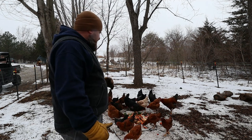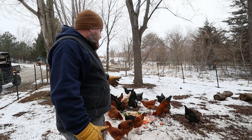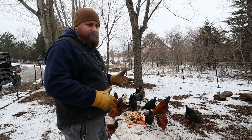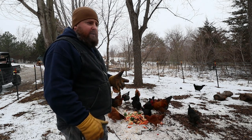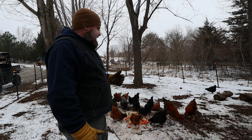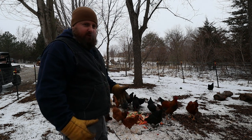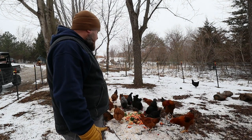Our chickens get a lot of table scraps. We mostly give them things that we don't want to eat — potato chips, pretzels, bread that's dried out, any cookies or pastries that have dried out, a lot of vegetables that have gone soft, and preparation scraps from preparing vegetables and fruits and whatnot. So as for minerals, they get a lot of that.